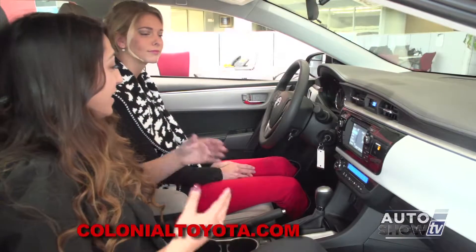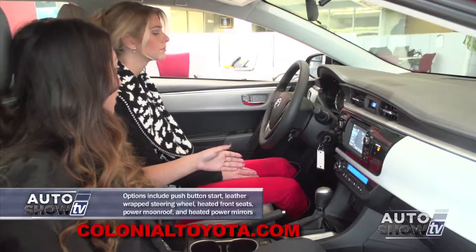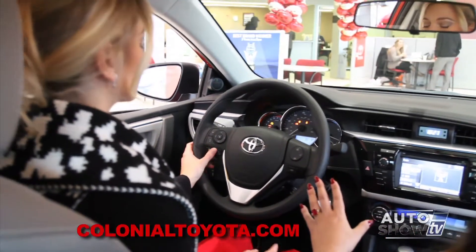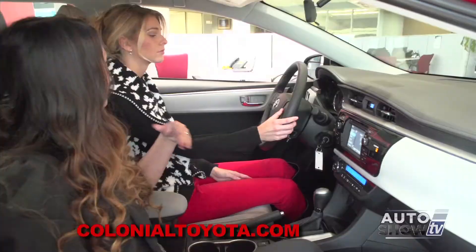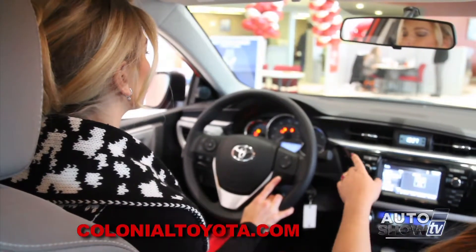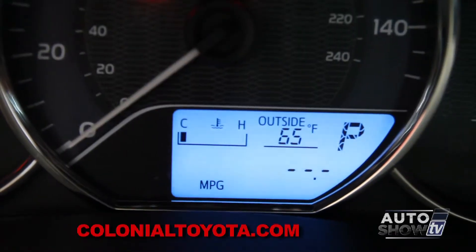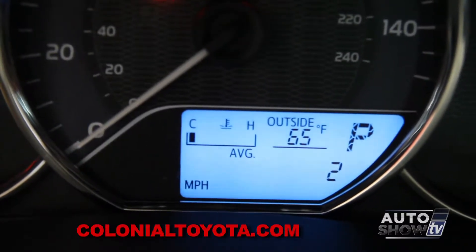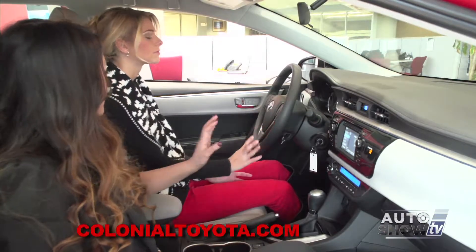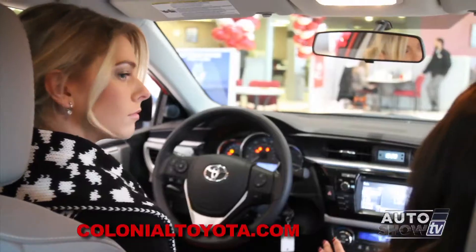We're in the Corolla LE and it's anything but basic. We have lots of standard features — power windows, power door locks, audio controls on the left-hand side of the steering wheel, Bluetooth controls on the right-hand side with touch-to-talk so you can make outbound calls while driving. You also have a display feature located right underneath the Bluetooth that changes the LCD screen under your speedometer. You're able to keep track of current miles per gallon, average miles per gallon, estimated miles till empty, and trips and odometer. The steering wheel is also a tilt telescopic steering wheel, making it very comfortable for any driver to adjust.